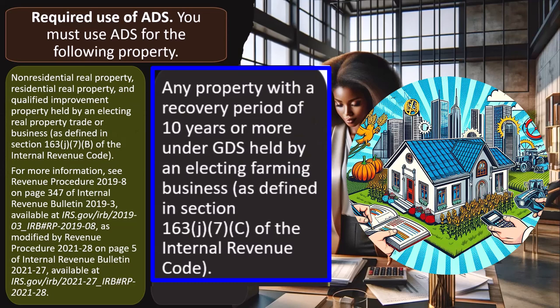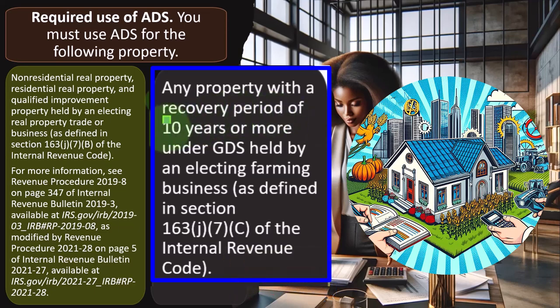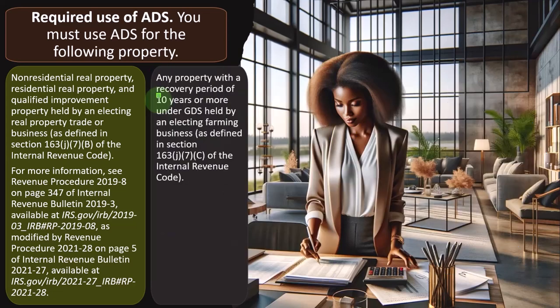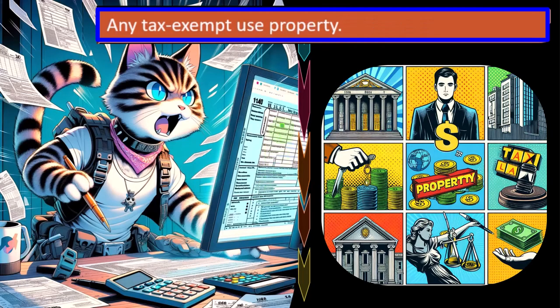Remember that most property for small businesses is usually going to be under 10 years — the three-year, five-year, seven-year, or ten-year property classes. Any property with a recovery period of 10 years or more under GDS held by an electing farming business as defined in Section 163(j)(7)(C) of the Internal Revenue Code — we'll get into the number of years in future presentations as we dive into these classes.